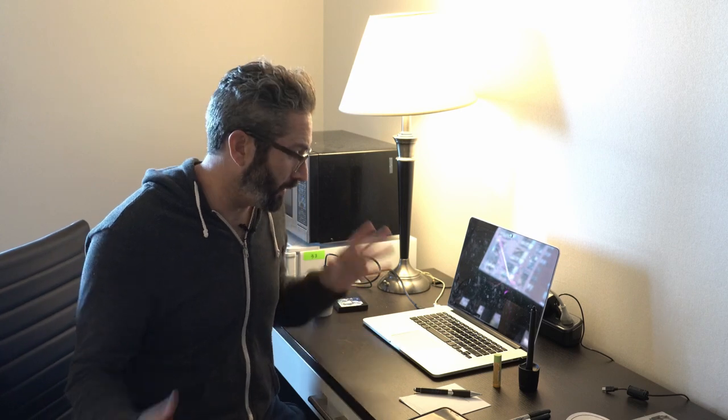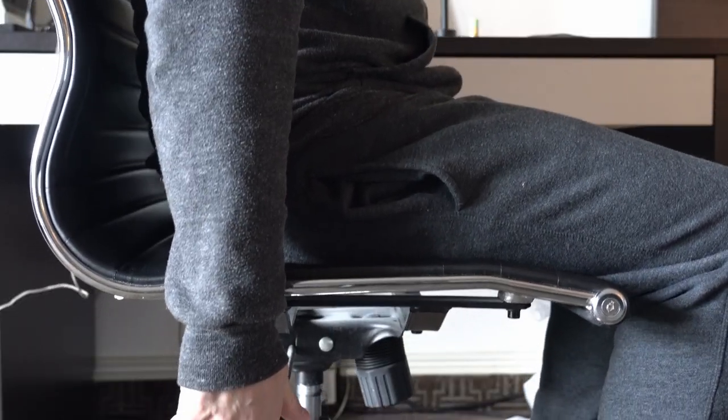I spend the bulk of my day here in the office. I really like having a simple, clean space so I can have a distraction-free work day and be as efficient as possible.